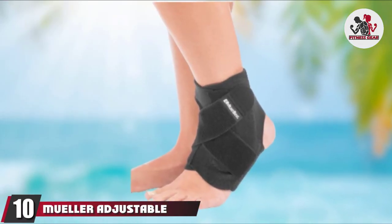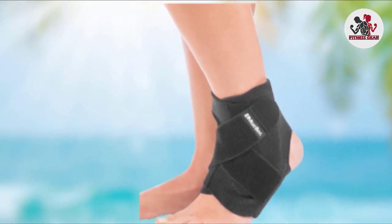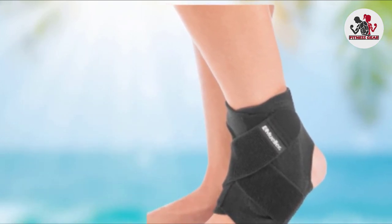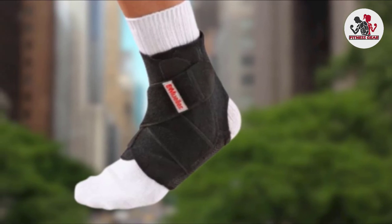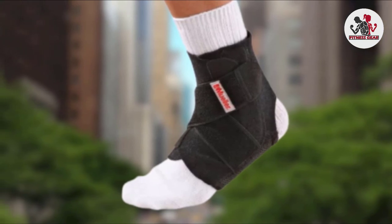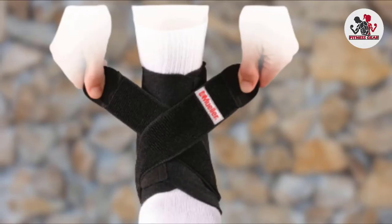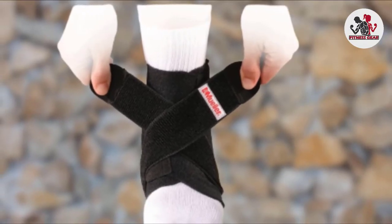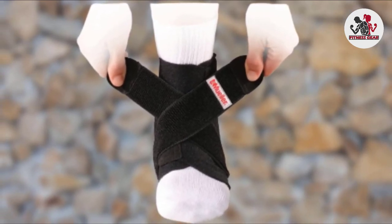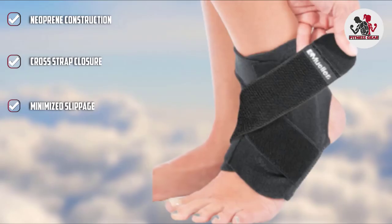Finally, the number 10 position is dominated by the Mueller Adjustable Ankle Stabilizer. Our final pick for the best ankle brace is the Mueller Adjustable Ankle Stabilizer, which boasts a clever neoprene construction that provides both breathability and insulation that prevents fungal infections, but also soothes your foot to promote better healing throughout the day. It's adjustable to help you find the right tension and pressure, which will vary depending on the severity of your injury, while minimized slippage keeps everything in the right place to offer consistent support throughout the day. The open-heel design also makes it easy to put on, while the cross-strap closure makes it easy to take off.